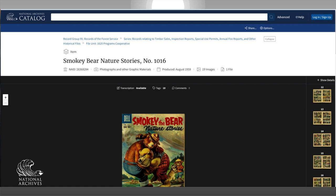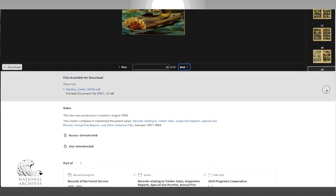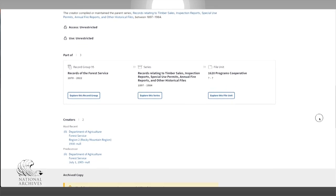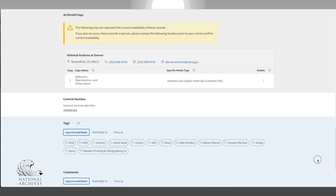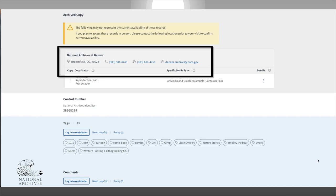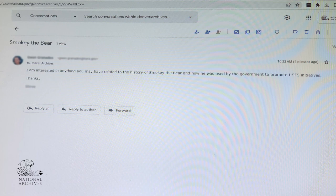One of those researchers contacted us after finding information about their research topic in the National Archives catalog. Each entry in our catalog lists which National Archives location holds the records and includes contact information for them. The researcher sent an email to the general reference email account listed in the catalog description and asked us what else we had.